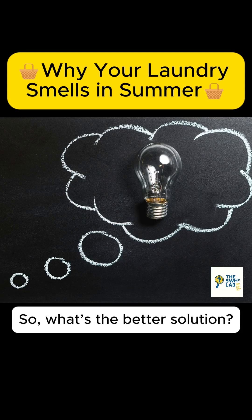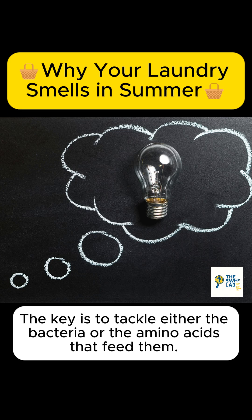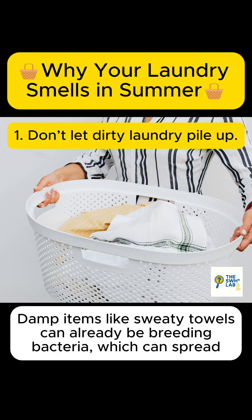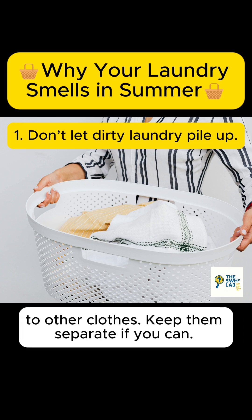So what's the better solution? The key is to tackle either the bacteria or the amino acids that feed them. First, don't let dirty laundry pile up. Damp items like sweaty towels can already be breeding bacteria, which can spread to other clothes.